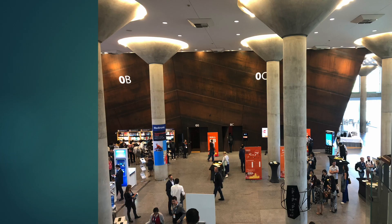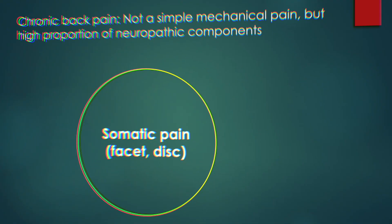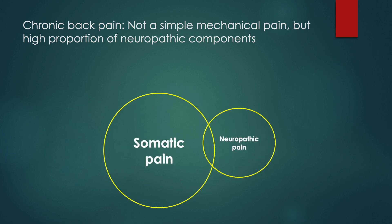Welcome back. I'll continue to talk about cons in the diagnostic block in chronic pain. The somatic structures were considered a culprit of chronic low back pain in the past, and the neuropathic component was a minor contributor. But the high proportion of neuropathic pain components was verified and reported higher than expected.